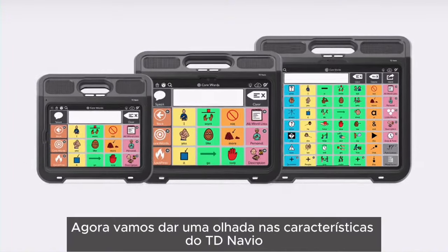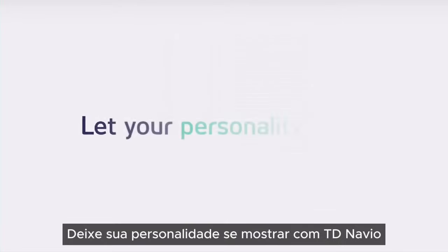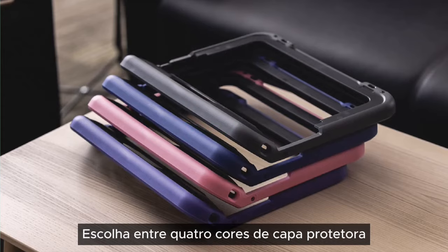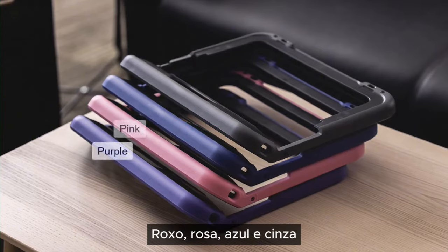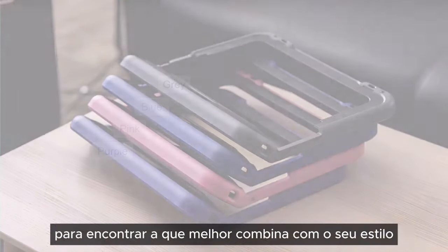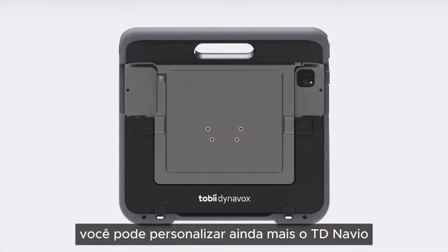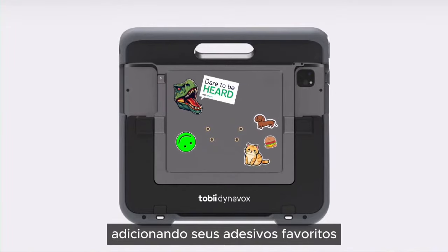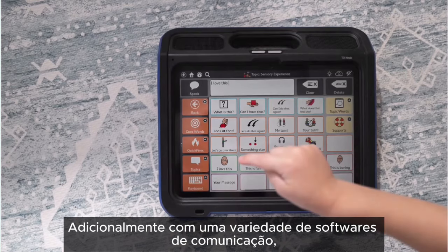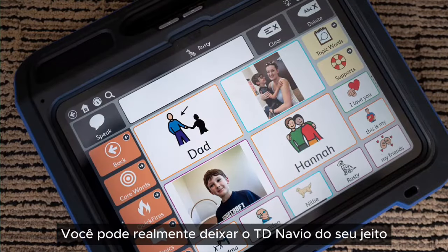Now, let's take a look at the features of TD Navio and what they mean to you. Let your personality show with TD Navio. Choose from four protective case colors — purple, pink, blue, and gray — to find the one that best matches your style. With ample space on the back of the device, you can further personalize TD Navio by adding your favorite stickers. Additionally, with a variety of communication software, page sets, voices, and apps to choose from, you can truly make TD Navio your own.